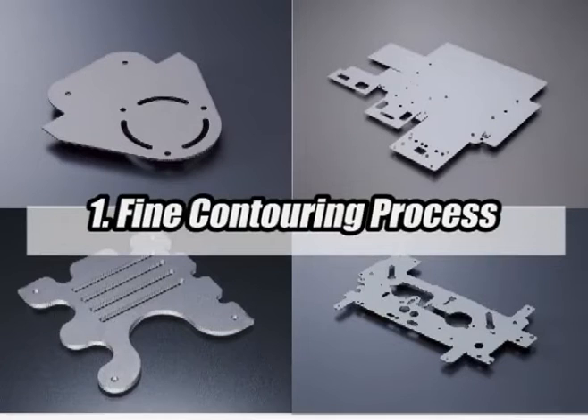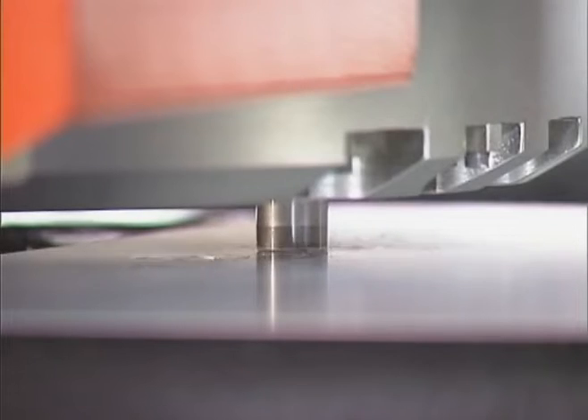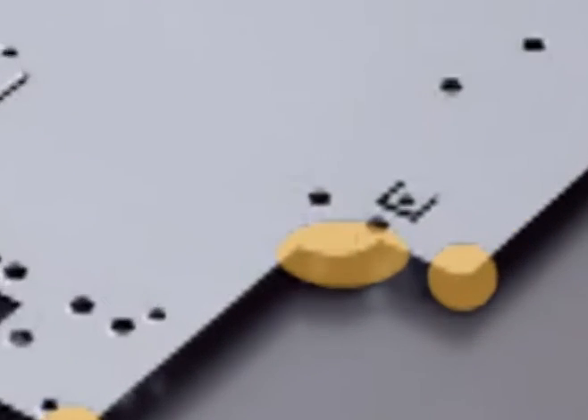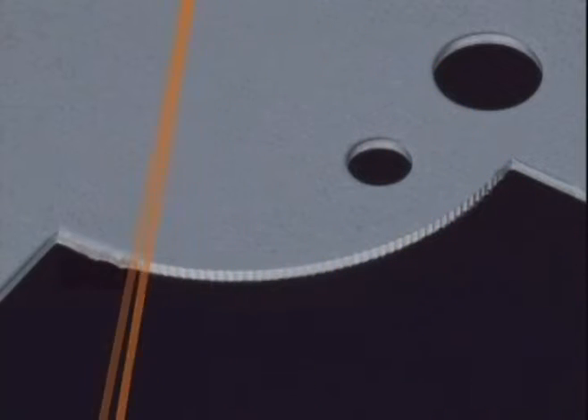Let's compare the cases in applying fine contouring processes. In this fine contouring process, 0.5mm pitch precision nibbling is achieved at 780 hits per minute. Filing operations normally required after nibbling are now reduced.